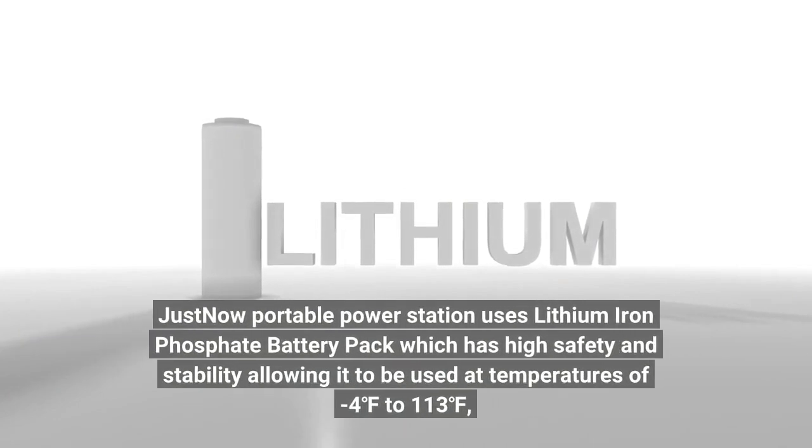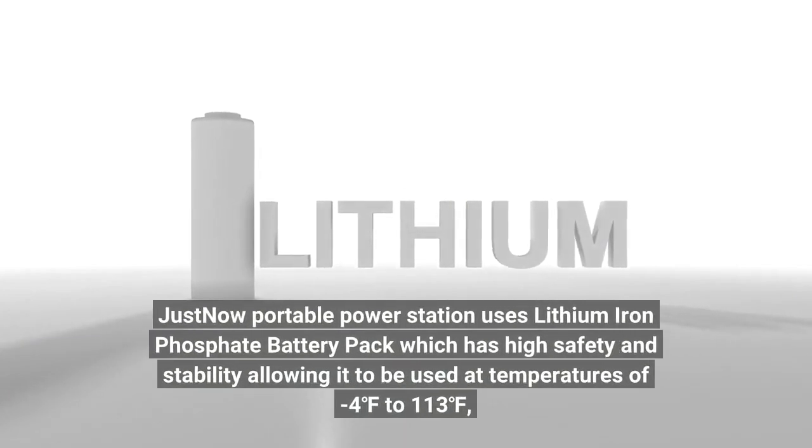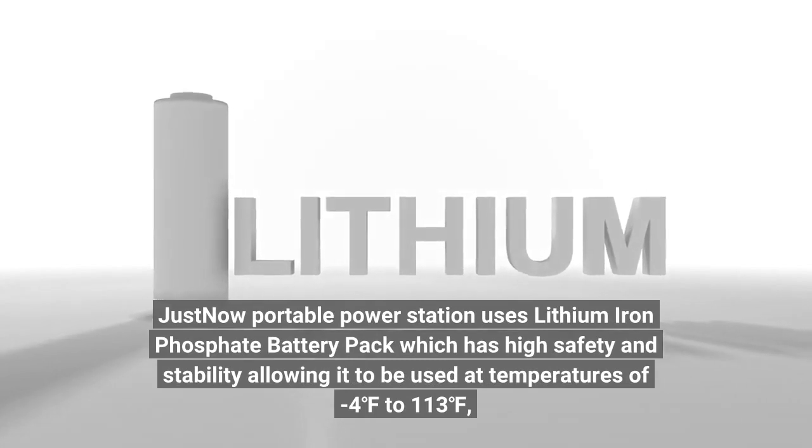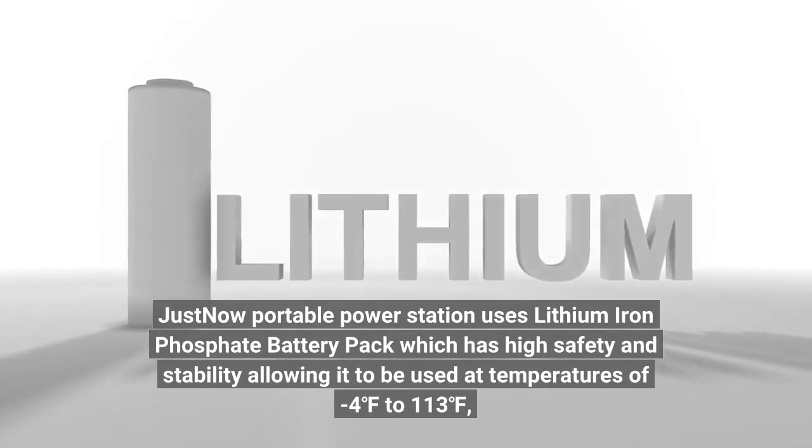JustNow Portable Power Station uses a lithium iron phosphate battery pack which has high safety and stability, allowing it to be used at temperatures of -4 degrees Fahrenheit to 113 degrees Fahrenheit.